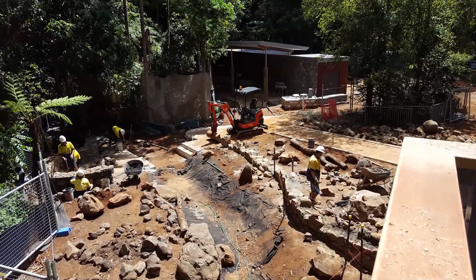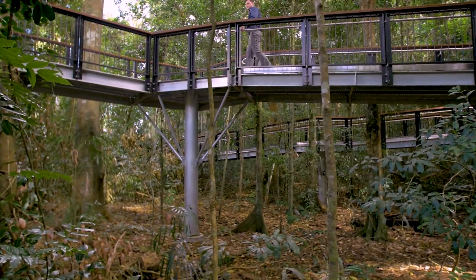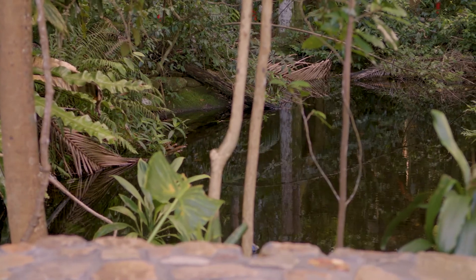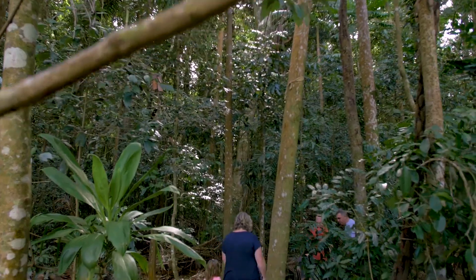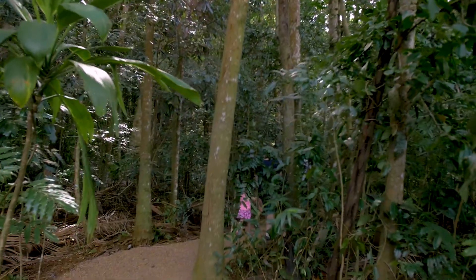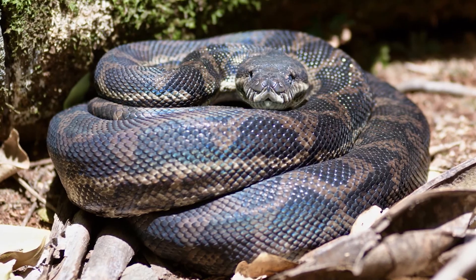As well as the usual construction challenges, there were a number of environmental constraints. We set up large barriers around the perimeter to protect the forest and the pond internal to the site, and we aimed to restrict access from local wildlife and reptiles. However, this proved quite difficult and we needed to perform over 200 relocations, which included a lot of snakes.